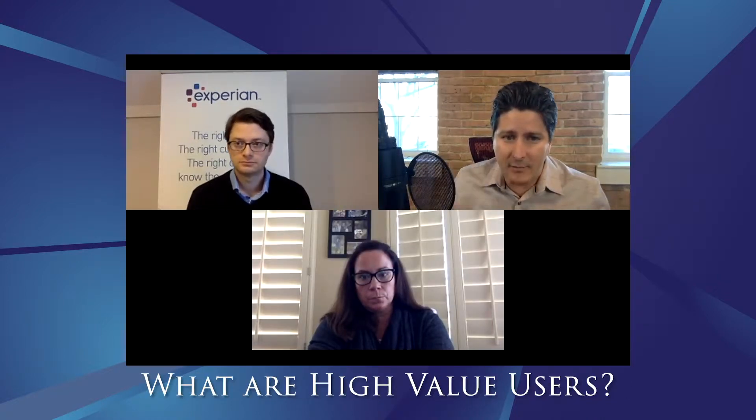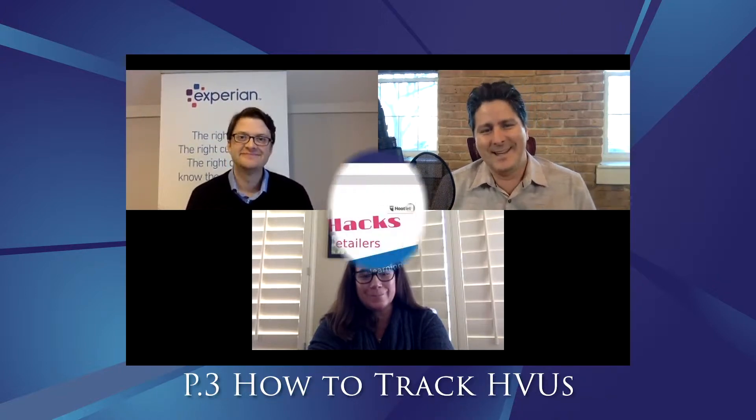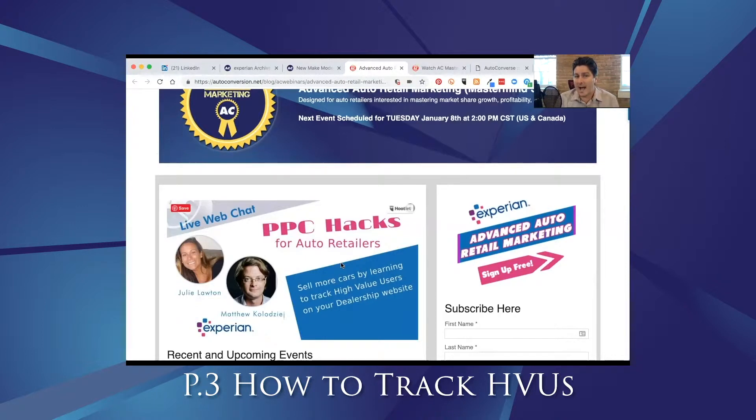One of the things that we mentioned in every session are these high value users, and that's what we're finally going to get into today — how to identify and track high value users on your dealership site so that you can, of course, push and move more metal.